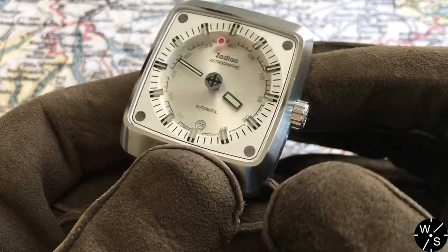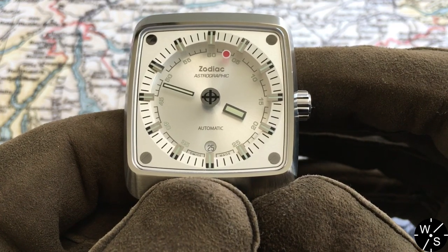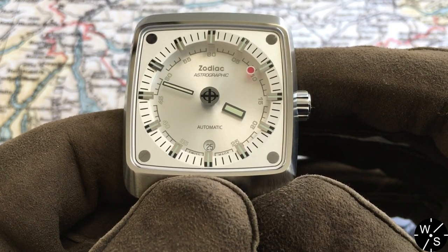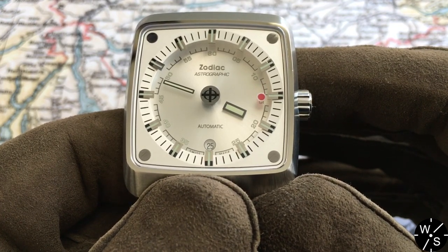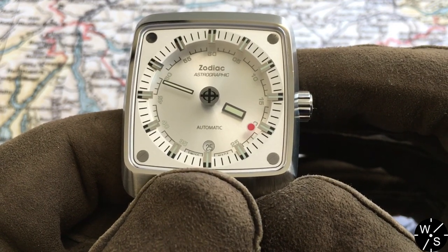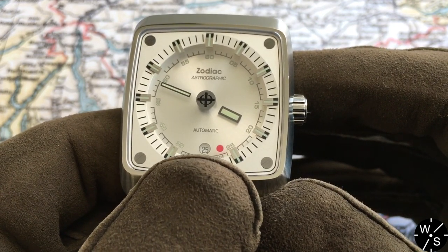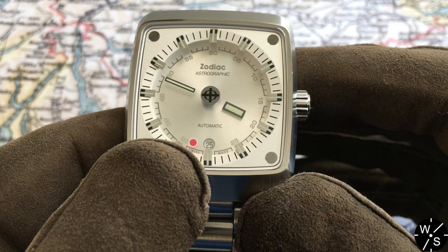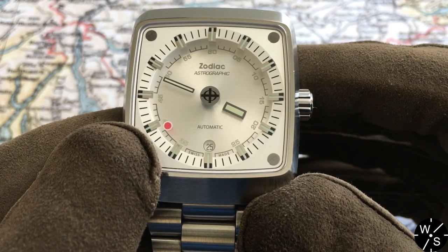When you look at the dial and particularly the hands, you notice something really unusual. It has hour, minutes and seconds hands just like any regular watch, but the hands appear to be floating above the dial and don't appear to be attached to the central pinion. That red seconds dot orbiting around the exterior perimeter is passing over the numerals and the date window, seemingly unattached to the central pinion.